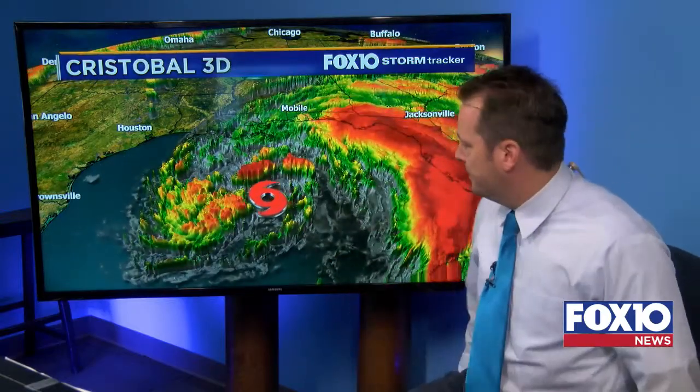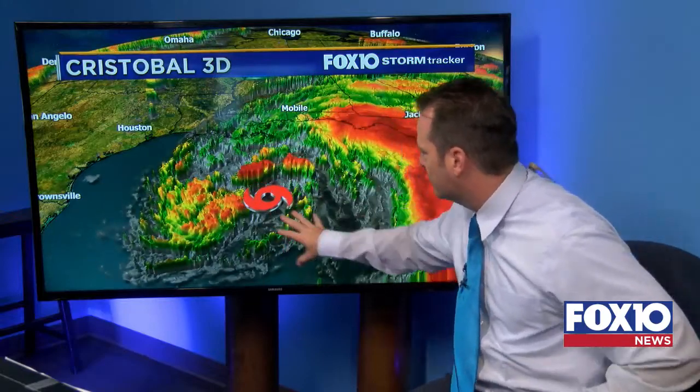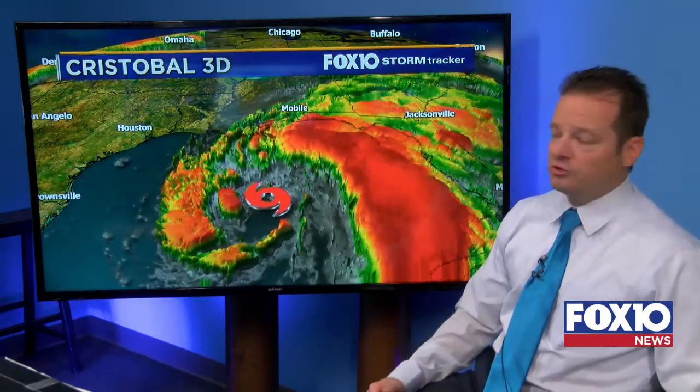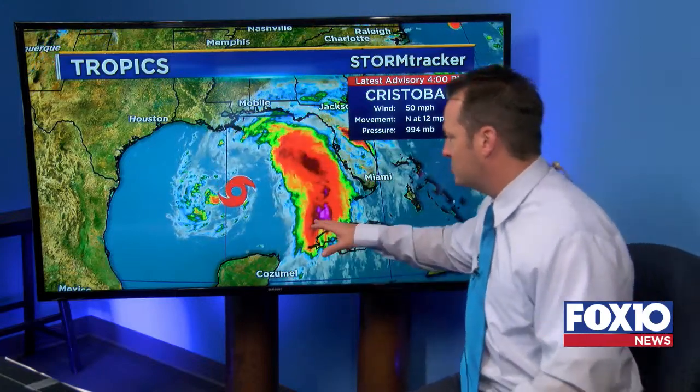This is the 3D look here. The center of circulation is about almost due south of the Mississippi River. There are some clouds around the center, but not very many. Most of the action is far to the east, and this was totally expected. We knew from the start this was going to be a lopsided storm. There's dry air on the west side, some shear in the upper levels of the atmosphere, and the water temperature isn't warm enough to support it. So this thing isn't growing into any monster. Winds will stay fairly low, 50 to 60 miles an hour — right now they are at 50, might bump up to around 60.